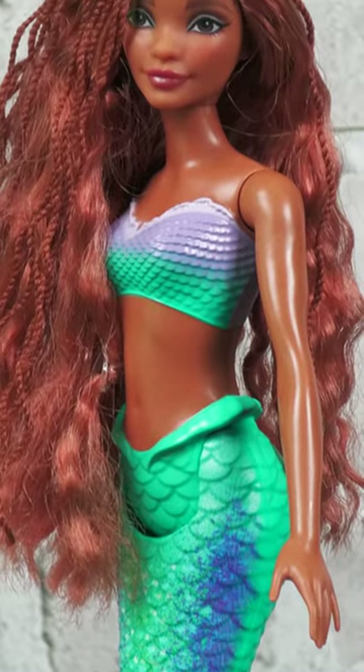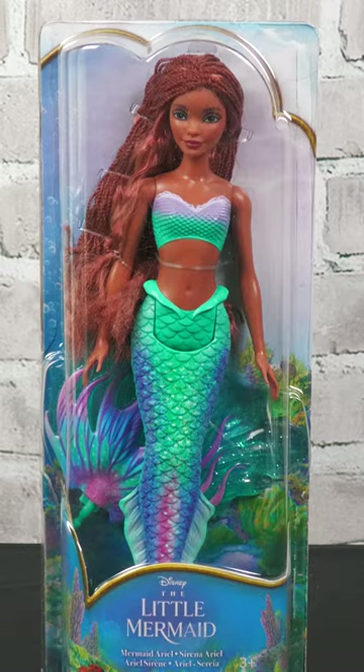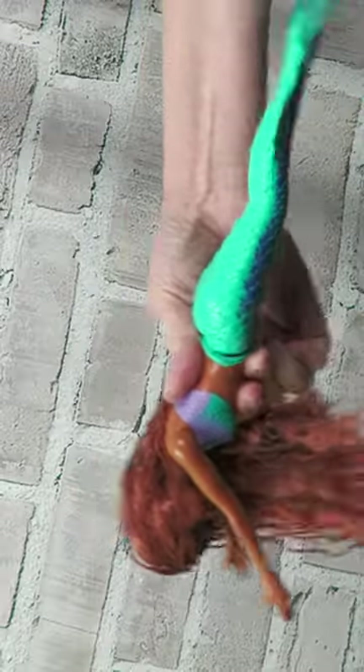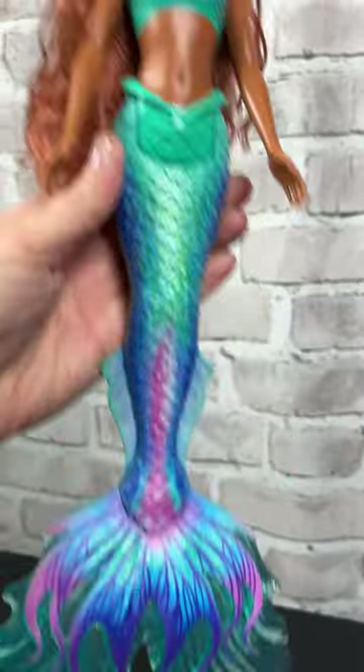This doll will be a lot of fun for kids who are fans of the new movie, and it might also be a nice collectible for older fans who remember the original movie. Whether styling her hair or singing out favorite songs from the movie, kids will feel like a part of her world when they engage in lots of imaginative play with this Ariel doll.